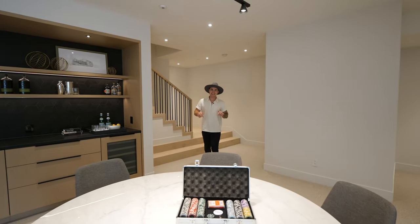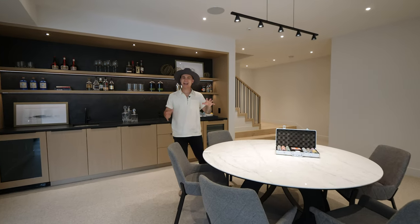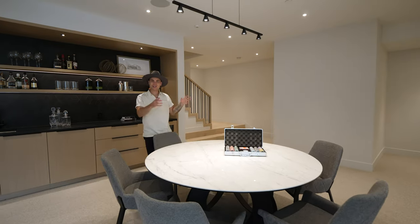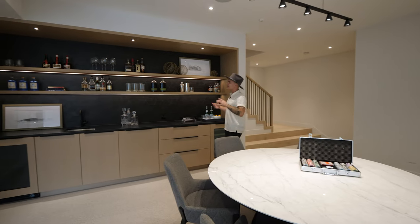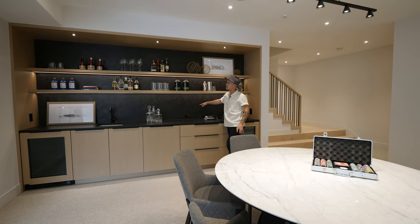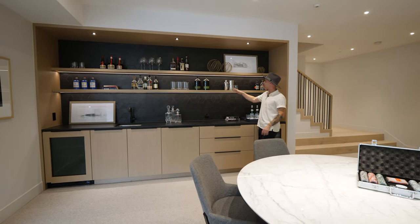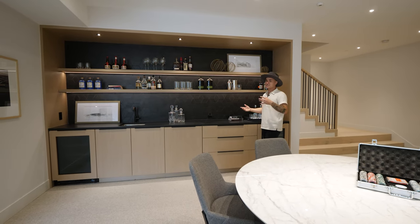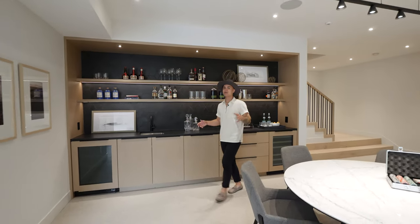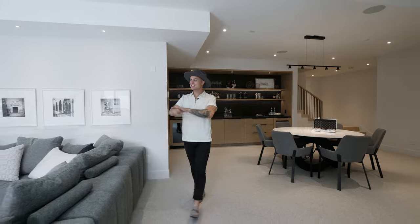At the bottom of these stairs, we're now in the lower lower level — the main entertainment area, almost like an entertainment bunker. There's enough space in the middle for a large table to play poker or cards. You can be mixing drinks at this lengthy bar, which features a geometrical black backsplash and wood grain shelving extending all the way along with illuminated lighting to shine down on your favorite bottles. It's a nice bar, and it's great that there are two fridges to keep all your bottles chilled.